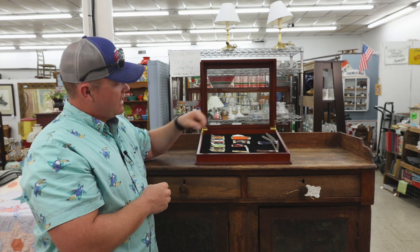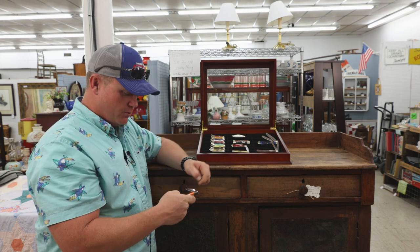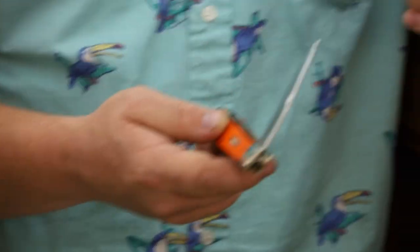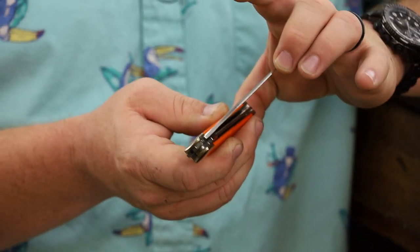So the rest of these — actually this one was a gift from my wife. She knows I like the University of Tennessee football program. This is kind of UT orange, so she got me this trapper for that. I think she actually intended for me to carry it, but I couldn't bring myself to do it.